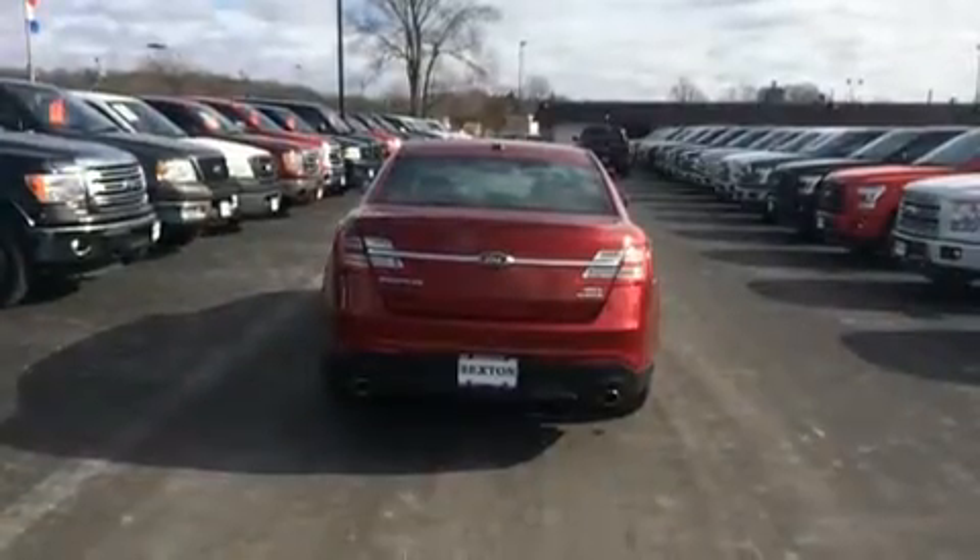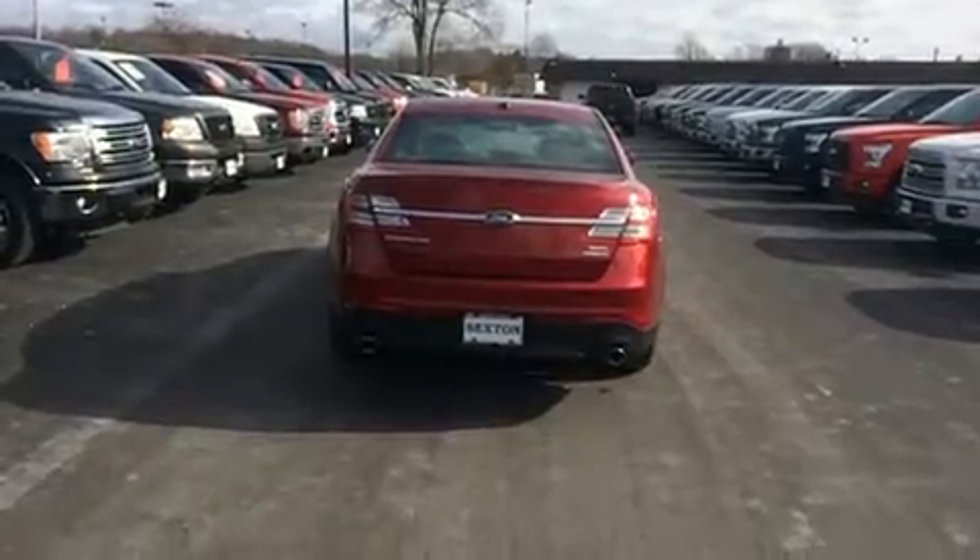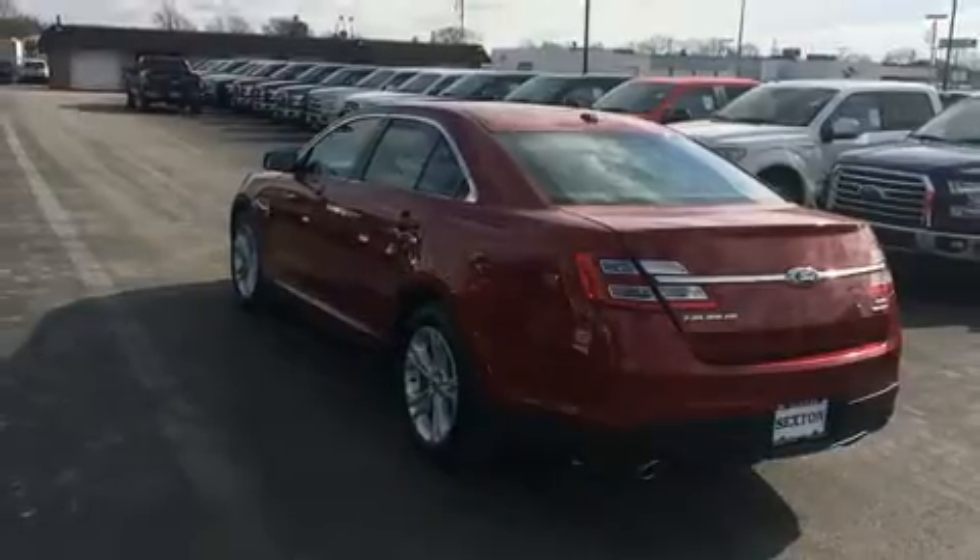The following features are included: front and rear reading lights, an automatic dimming rearview mirror, power front seats, and a split-folding rear seat.